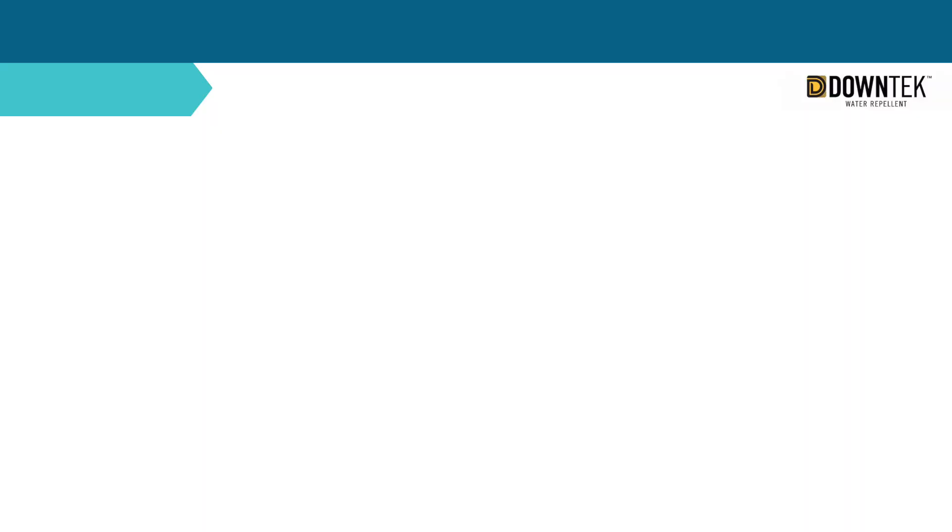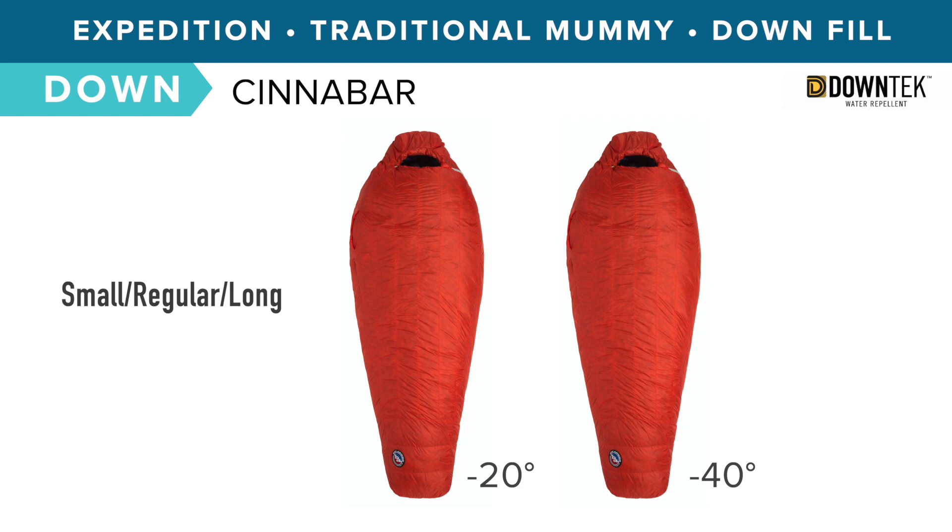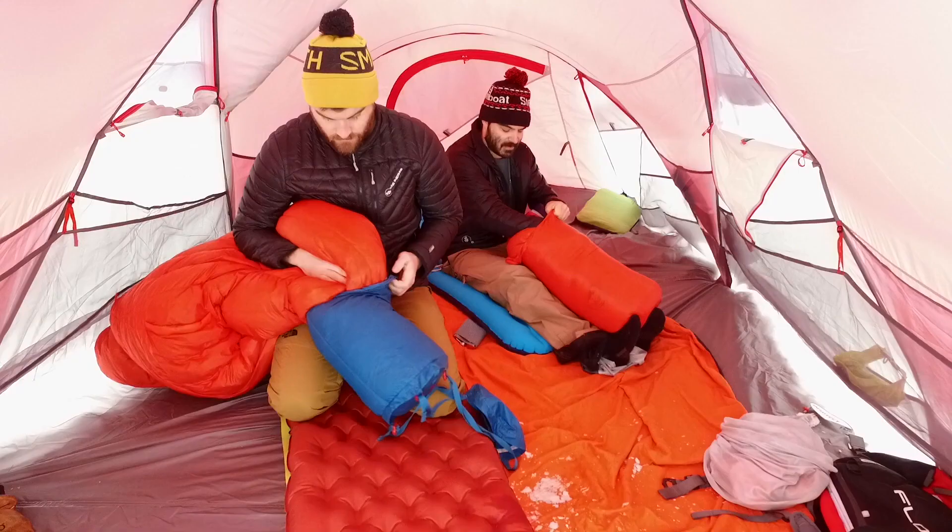The Cinnabar is our warmest, burliest expedition bag to date, rated for negative 20 and negative 40 temperatures, and can pack down tight when using a Big Agnes 21 liter tech compression sack.